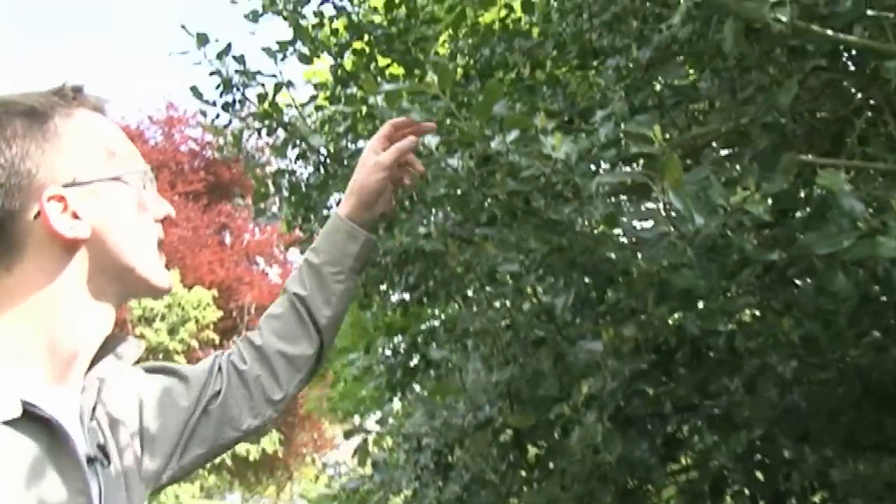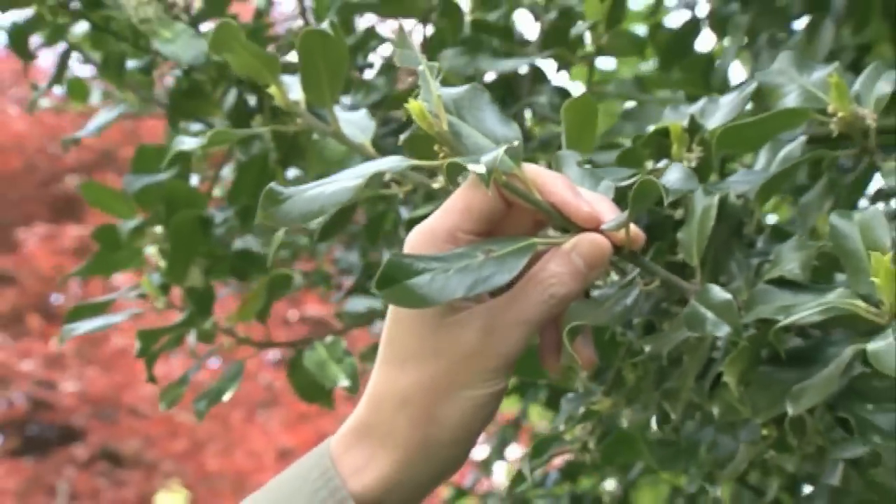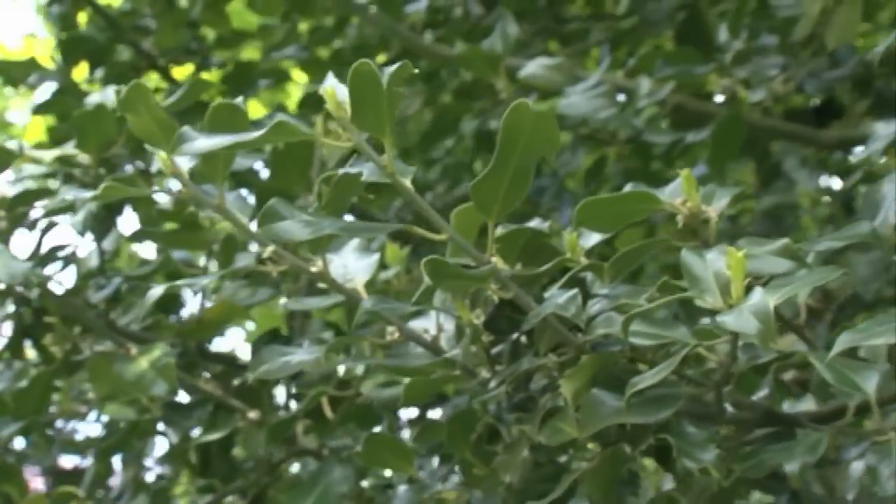But then when you look a little higher up, what you find is that the leaves tend to have much fewer spikes on them, because they're free from the herbivores and so they don't need to protect themselves quite so much.